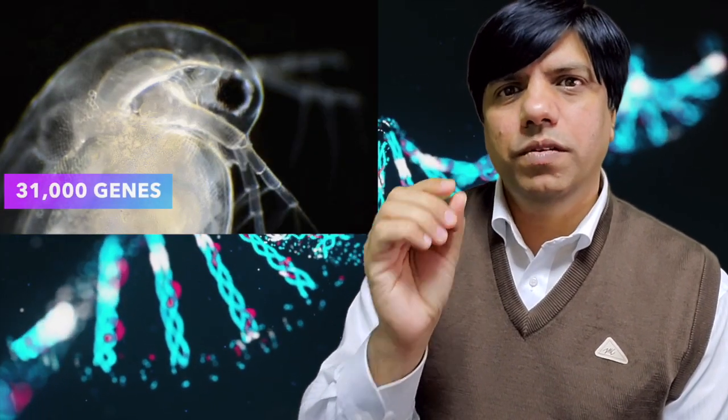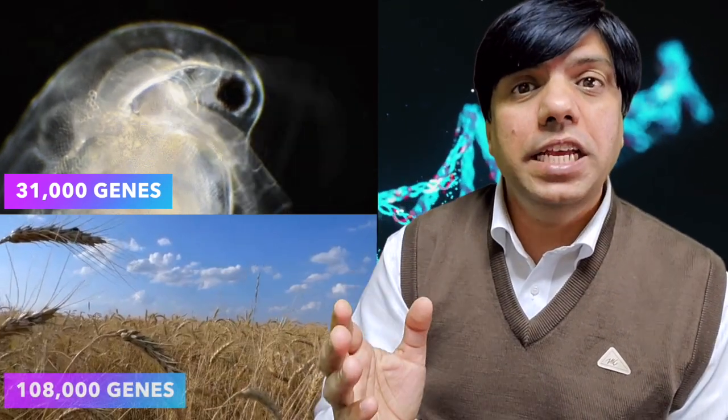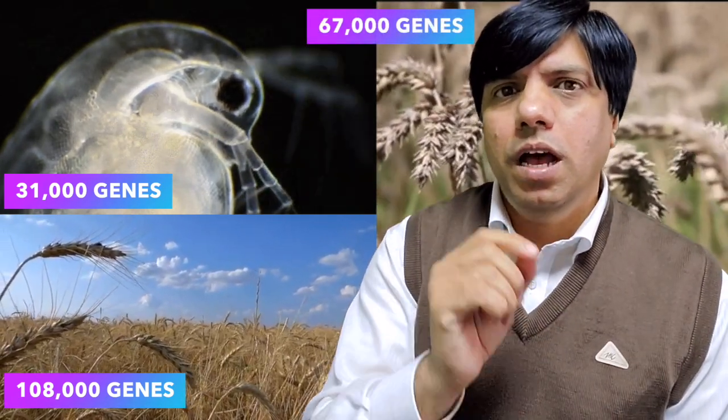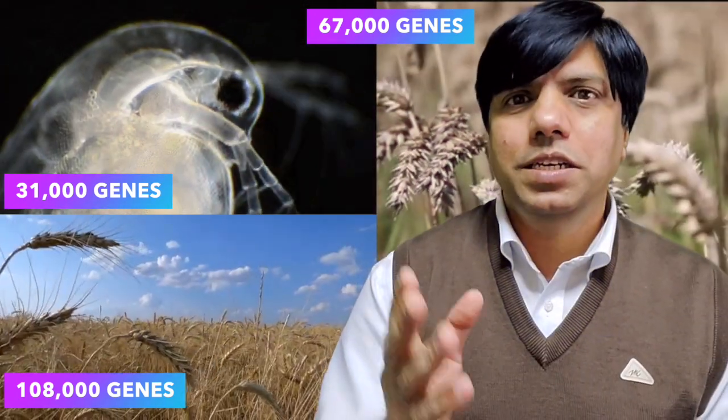Here's a question for you. The near microscopic water flea has 31,000 genes. The wheat plant has about 108,000 genes. The rice plant has about 67,000 genes. So my question to you is, how many genes do us humans have? Go ahead, give a guess.